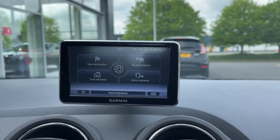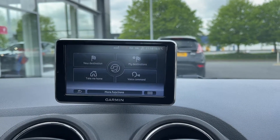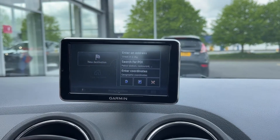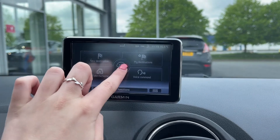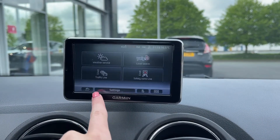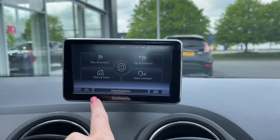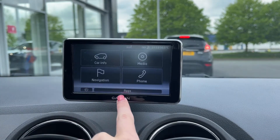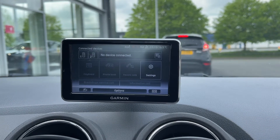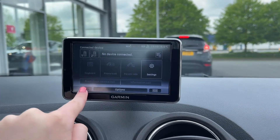You do have the navigation system on here so you can easily plan routes across the UK. Clicking on new destination, you can set up your address or even take a look at nearby points of interest. You can also take a look at things such as traffic information and weather as well. The car does have Bluetooth connectivity so you can easily connect your devices to safely take phone calls through the vehicle.